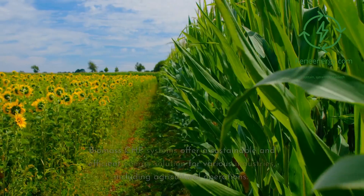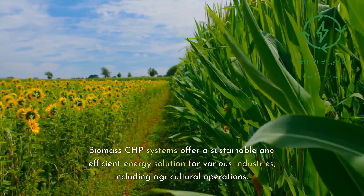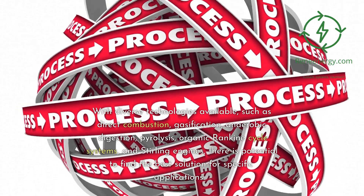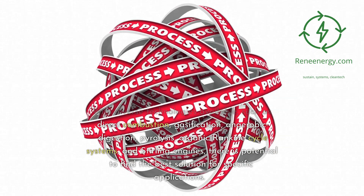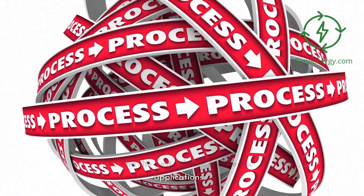Conclusion. Biomass CHP systems offer a sustainable and efficient energy solution for various industries, including agricultural operations. With diverse technologies available, such as direct combustion, gasification, anaerobic digestion, pyrolysis, organic Rankine cycle systems, and Sterling engines, there is potential to find the best solution for specific applications.